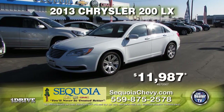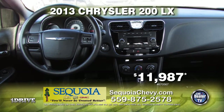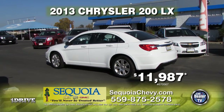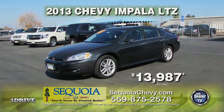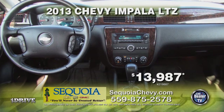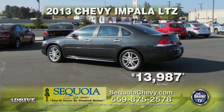Up next from Sequoia Chevrolet, we have a 2013 Chrysler 200 LX. This car comes equipped with tilt and telescoping steering wheel, automatic transmission, alloy wheels and rims, and window tint. This car can be yours for only $11,987. From Sequoia Chevrolet, we have this 2013 Chevy Impala LTZ, equipped with heated seats, keyless start, automatic transmission, all leather interior, and a rear spoiler. This car can be yours for only $13,987.